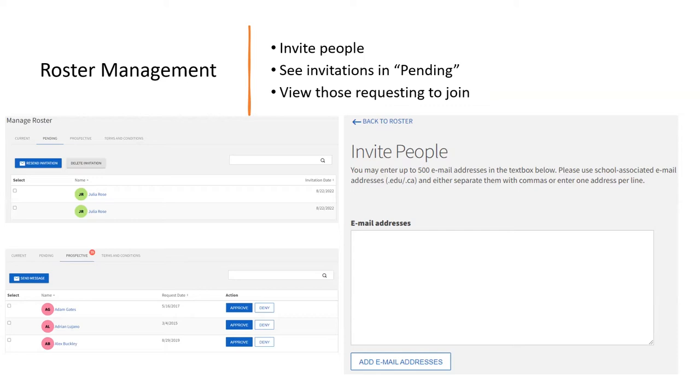If you click on the 'Pending' tab, that'll show all the invitations you've sent that are still waiting to be accepted, including the date they were invited. If you click on the 'Prospective' tab, that shows any member that's requested to join. Students have the ability to see all the organizations on campus, view your description and summary, and request to join if they find it interesting. If the prospective tab has a red number, that means someone has requested to join. You can approve or deny them, or click on their name to see their email and reach out about getting involved.